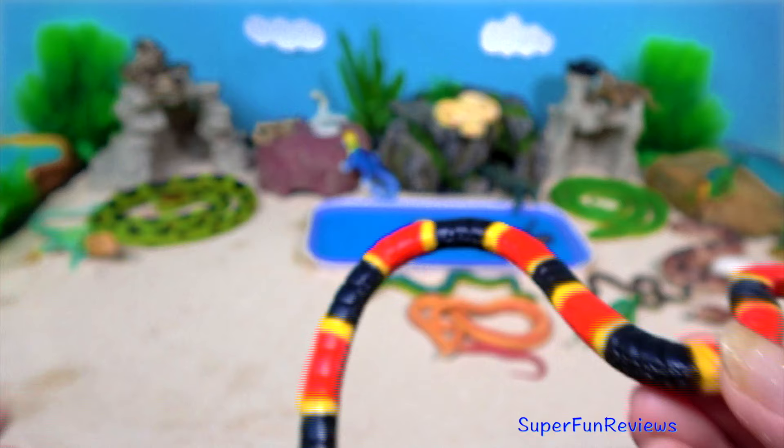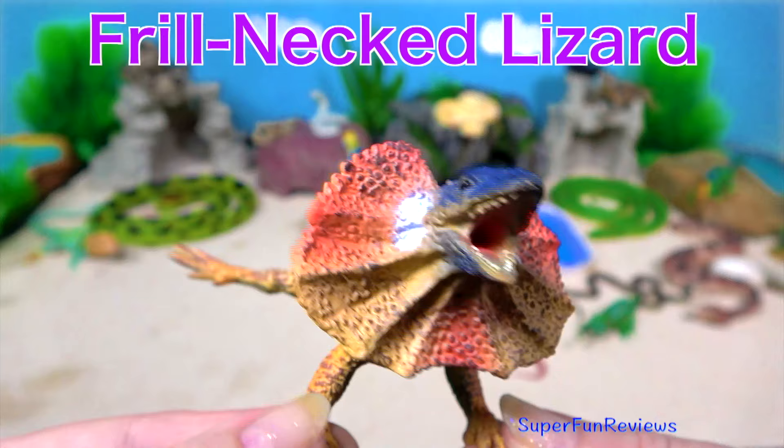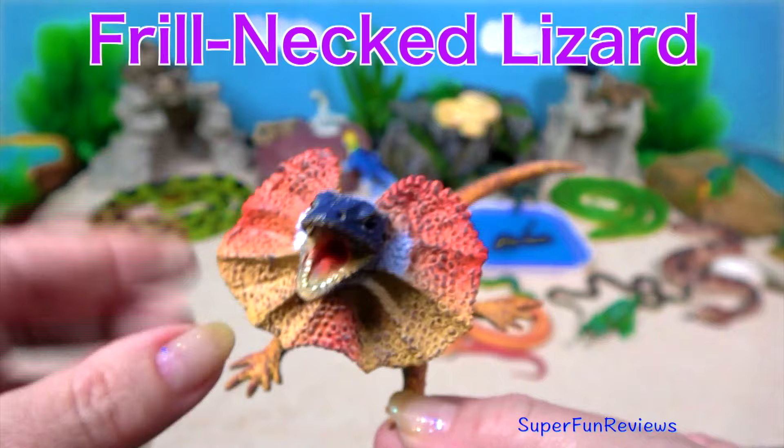The frill neck lizard. The frill of skin around the neck is usually folded. The lizard exposes its neck frill when it is endangered.